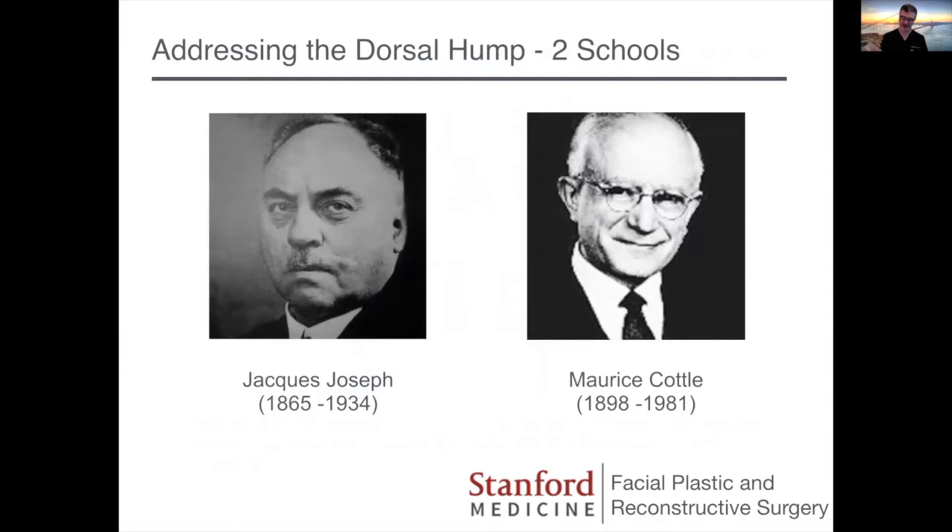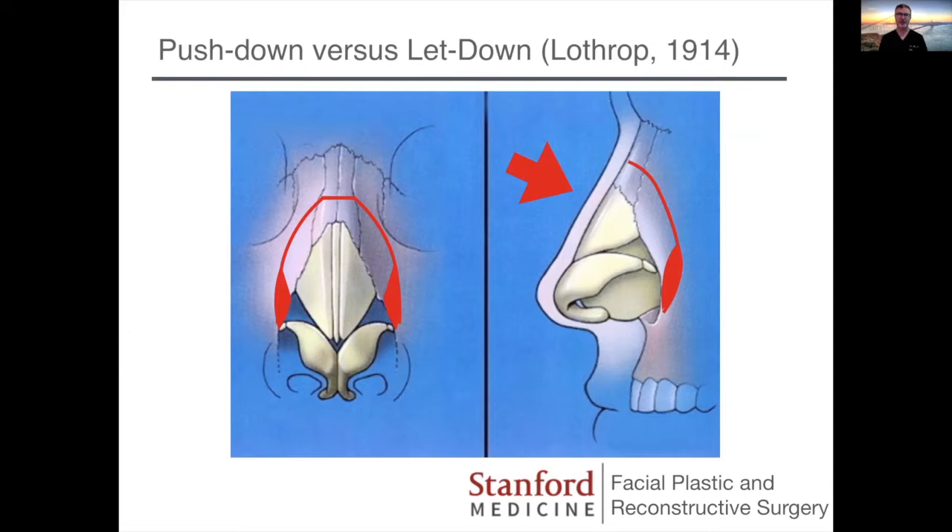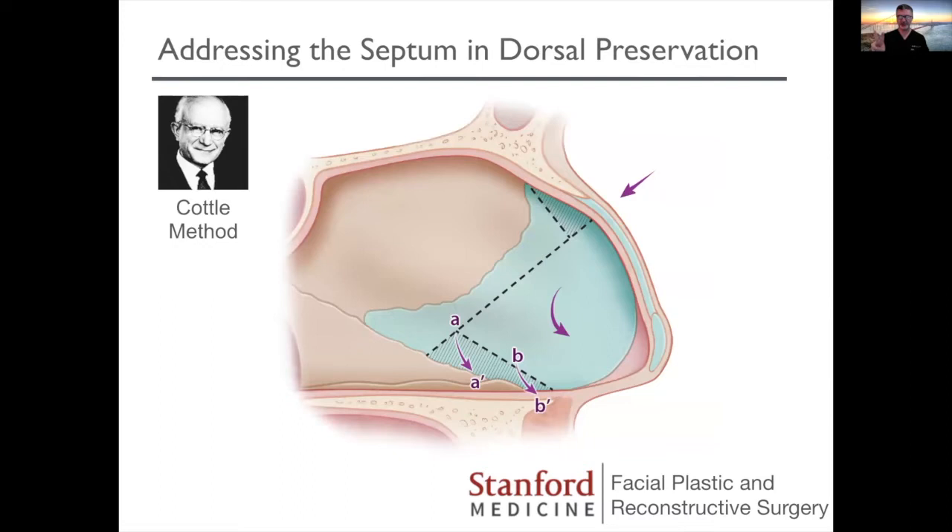Goodale was really the first to describe basically impacting the osteocartilaginous vault of the nose into the mid-face, and this initial operation was called a pushdown. Later on, Lothrop described the letdown operation, with ostectomies on the side, so that rather than pressing the bones into the face, we're actually just letting the entire thing down. Those are the two basic ways that we deal with the bony vault — a pushdown versus a letdown. A lot of the other variations, including the one I'm going to describe today, have to do with how you treat the septum.